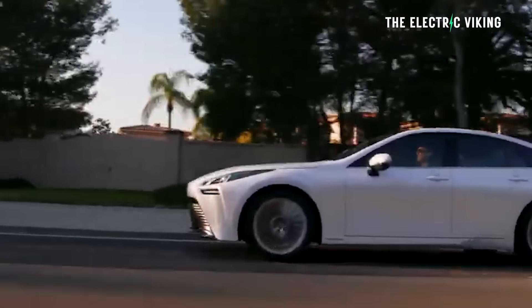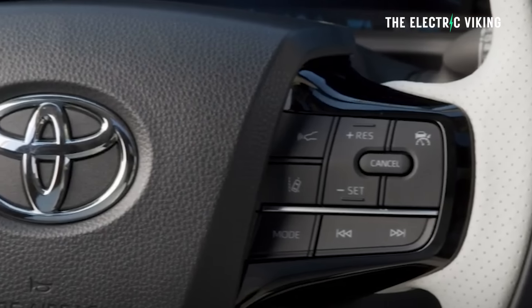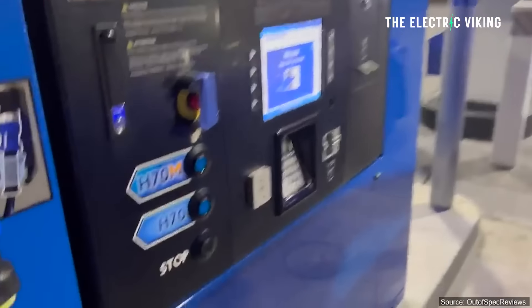Toyota has just discounted its Mirai hydrogen car in the United States by $40,000 US, plus they'll give you a $15,000 fuel card — so that's a $55,000 US discount off the normal price, which is incredible. There's a reason for that though: refueling hydrogen vehicles is incredibly expensive.